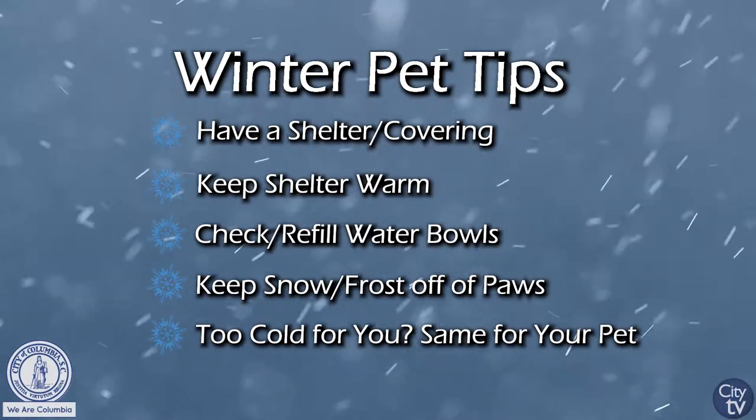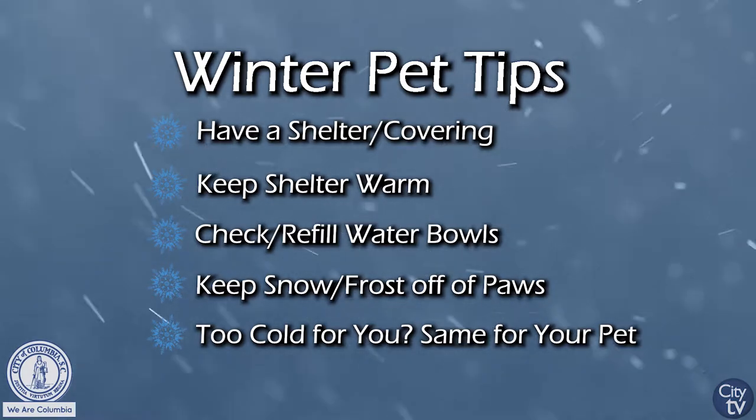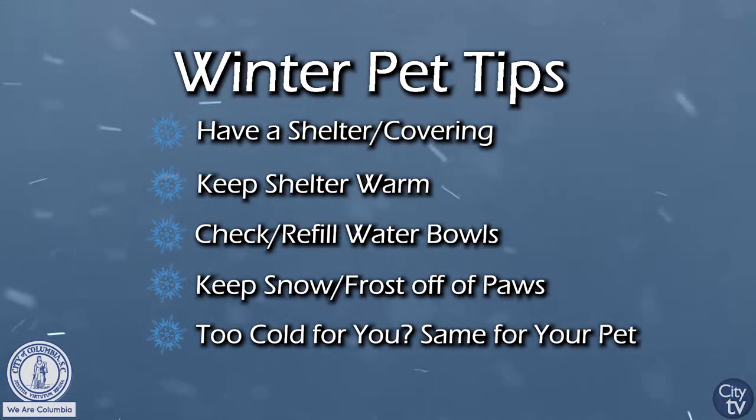If you don't want to spend the night outside, there's a good chance your pet doesn't either. If they're not trained to be indoors, just put them in a bathroom for the night, or if you have a garage that you can reasonably keep warm for them.